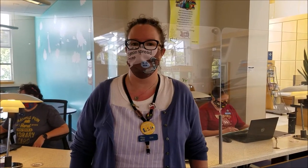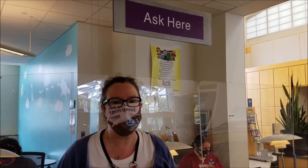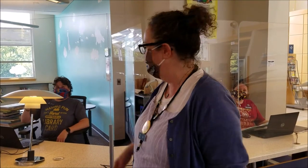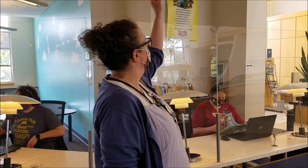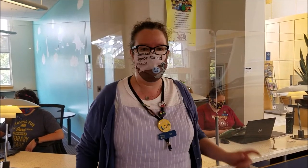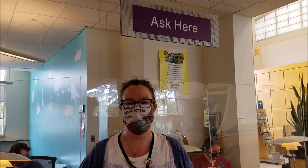This is a very important desk. Let's look at the sign behind me — it says Ask Here. Today at our desk we have two very important people. Over here is Miss Anne. Say hello, Miss Anne. We also have Miss Chris. Say hi, Miss Chris. This is one of the most important places in the library. If you need help finding a book, you're going to ask here. If you have lost your bigger person, you're going to ask here. If you can't remember where the bathroom is, what are you going to do? Ask here.